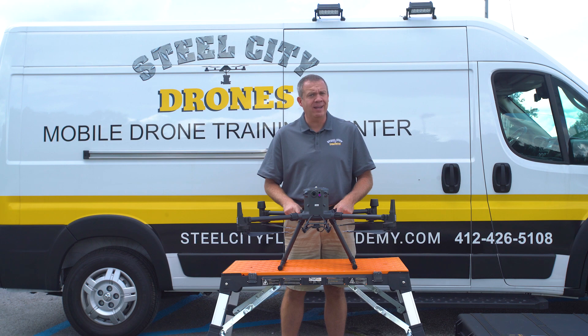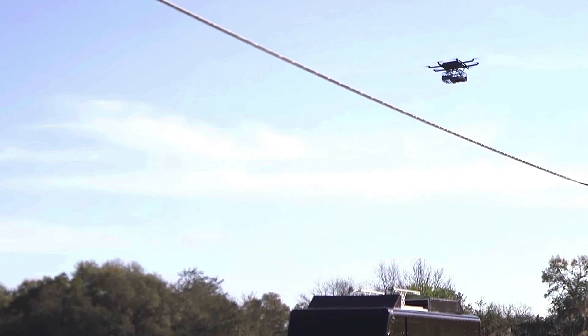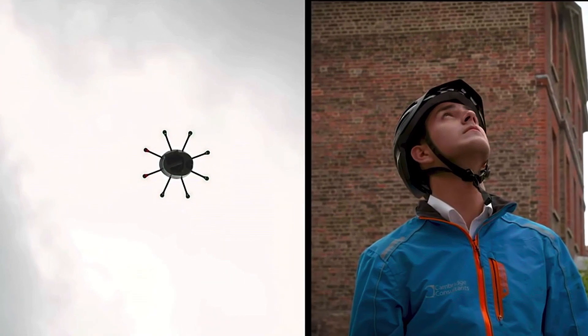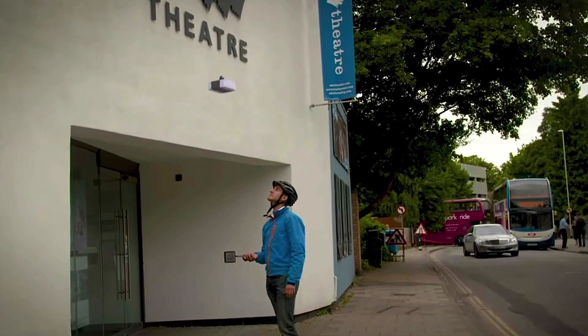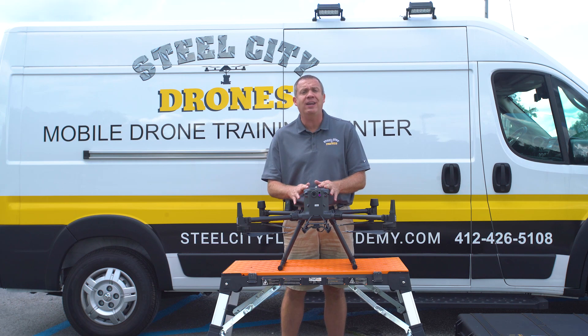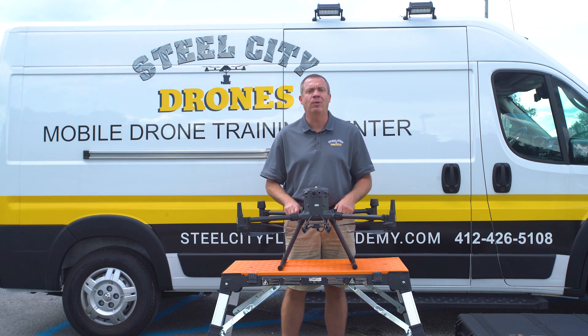Why is remote ID coming out? There are a lot of companies out there that are very heavily invested in drone deliveries and want to start using them. The FAA has put this on a fast track as a roadmap to get this in place, because a system like this is going to need to be in place for drone deliveries.